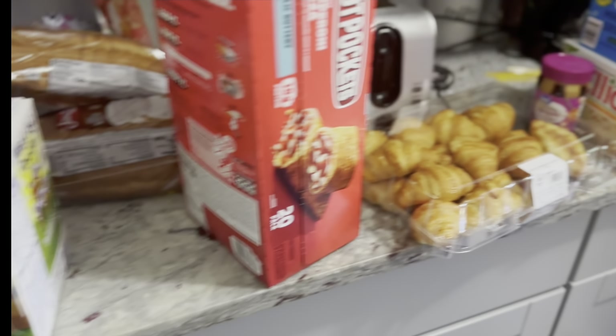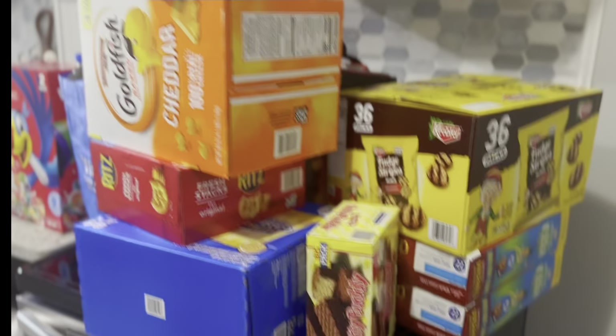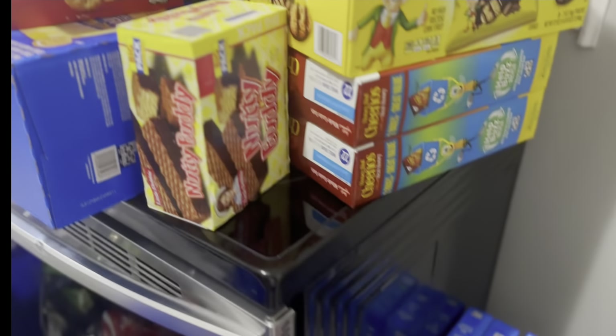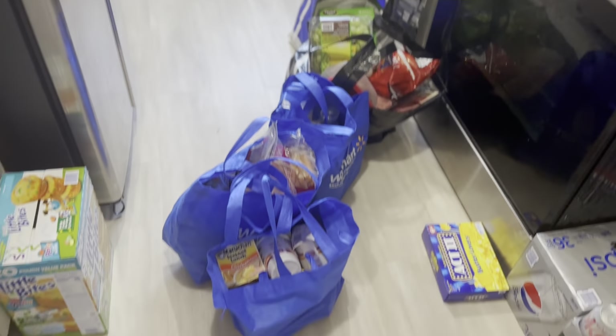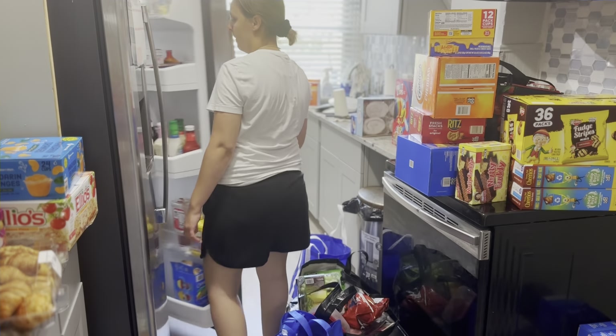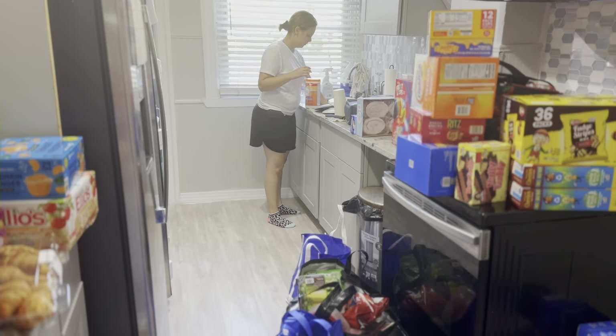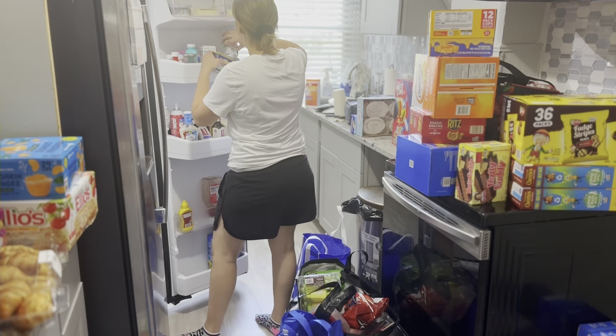Alright, so let's begin. We are starting off with these groceries I did the other day — it's a lot, guys. I was a little worried that all this stuff was not going to fit. As you can see, my kitchen is not that big and my pantry space is not that spacious.